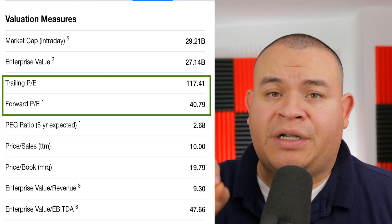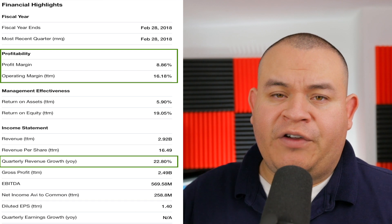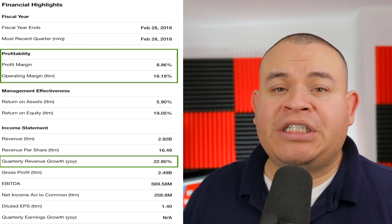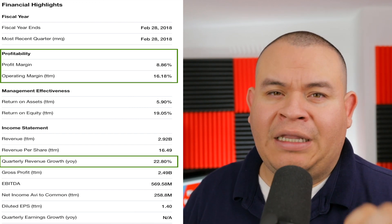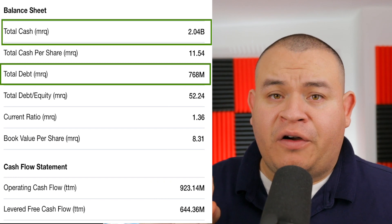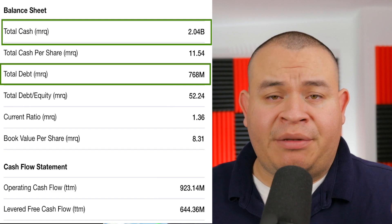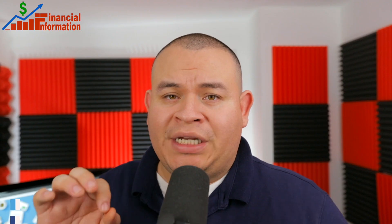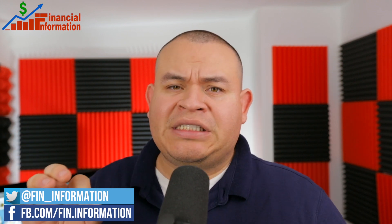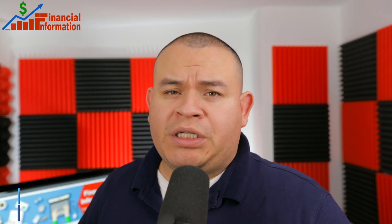Looking at Red Hat's fundamentals: the share price is almost $164 with around $29 billion in market cap. The current P/E is around 117 and the forward P/E is around 40. The profit margin is around 8% and the operating margin is around 16%. Quarterly revenue growth has been around 22%. In terms of its balance sheet, it has around $2 billion in cash and around $768 million in debt, so it is cash positive — which is important for a technology stock. This has been one of the best stocks during the last 18 months.